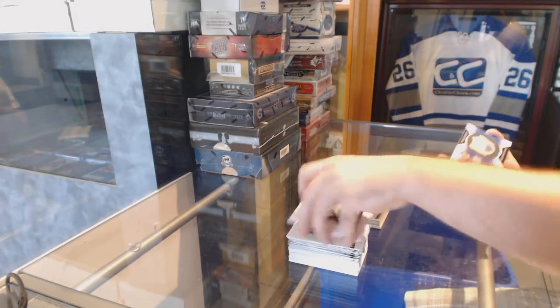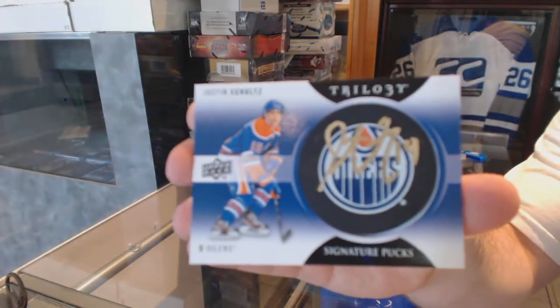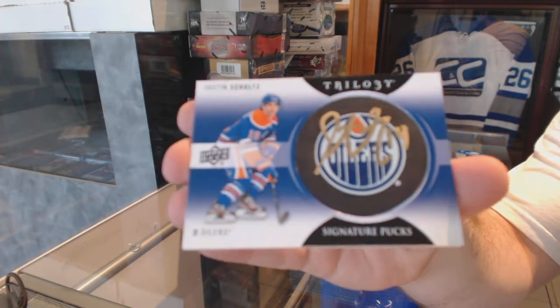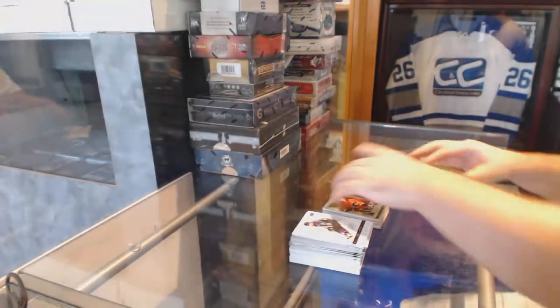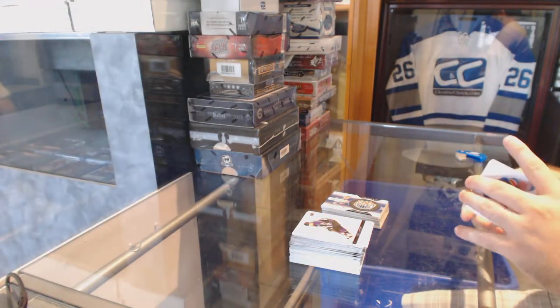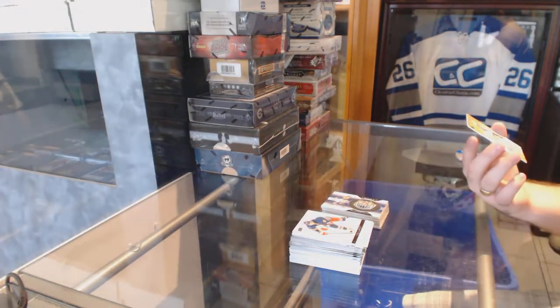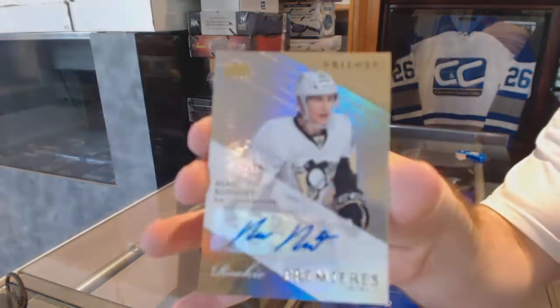For the Oilers: signature pucks — Justin Schultz. And we've got for the Pittsburgh Penguins number 2 of 399, level 2 rookie auto.